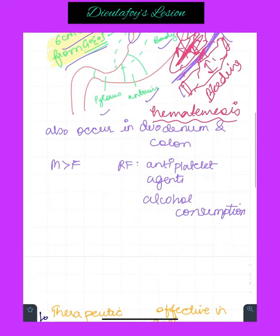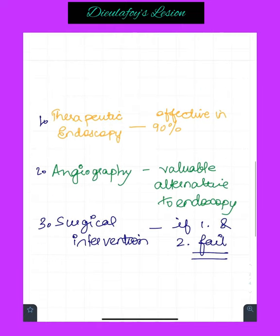Apart from the stomach, it also occurs in the duodenum and the colon. It's more common in men than in women. The risk factors include antiplatelet agents and alcohol consumption.